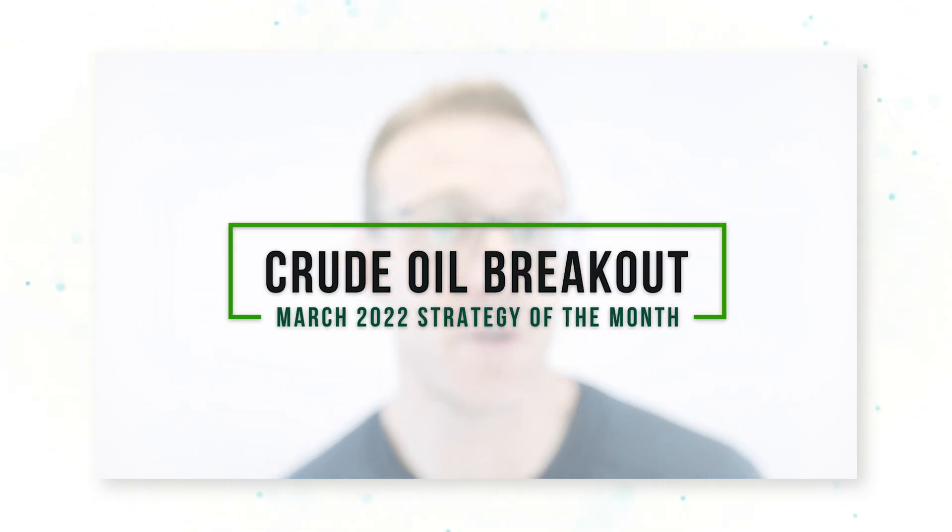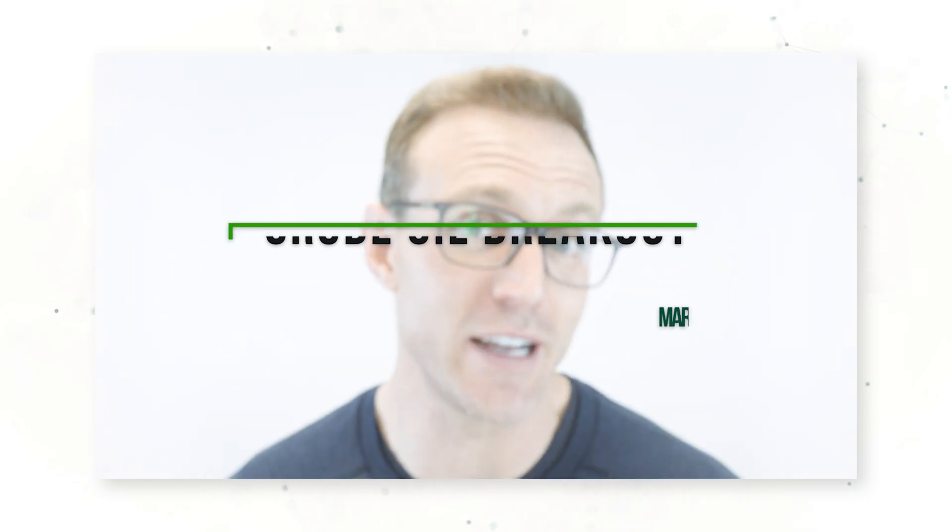For our March 2022 strategy of the month, we're going to be looking at a crude oil trading system that we actually built for another market, and that's performing really well in this market environment. So let's get into it.